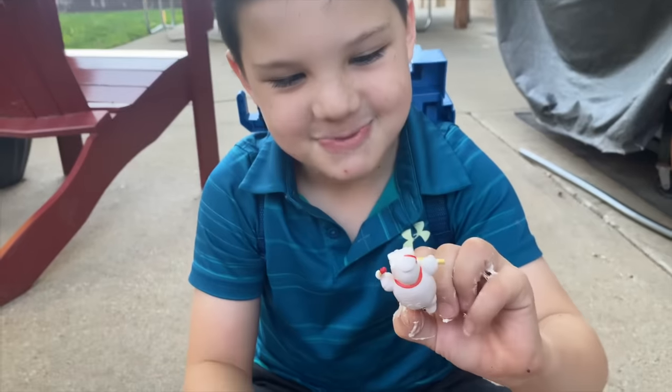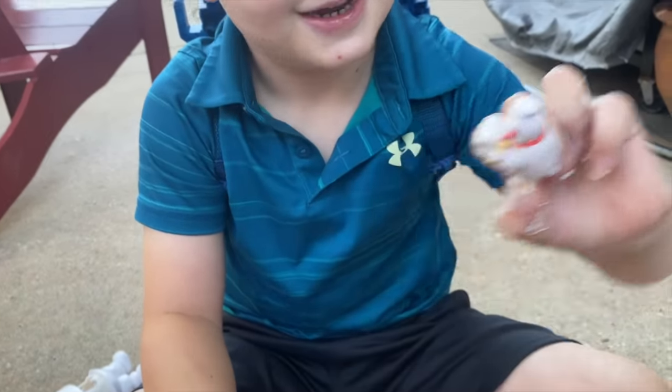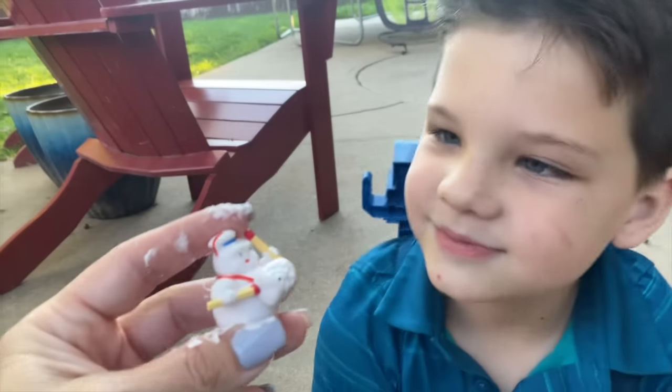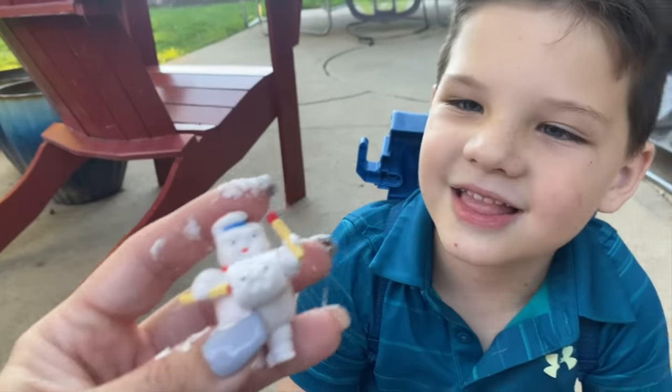Did we get the one you said we were going to get? Let me see him. He's cool. Oh, he's bigger than the other guy. I like him. Because he's sinking and he's not. Look, he's bumping up on another marshmallow. That's so funny.